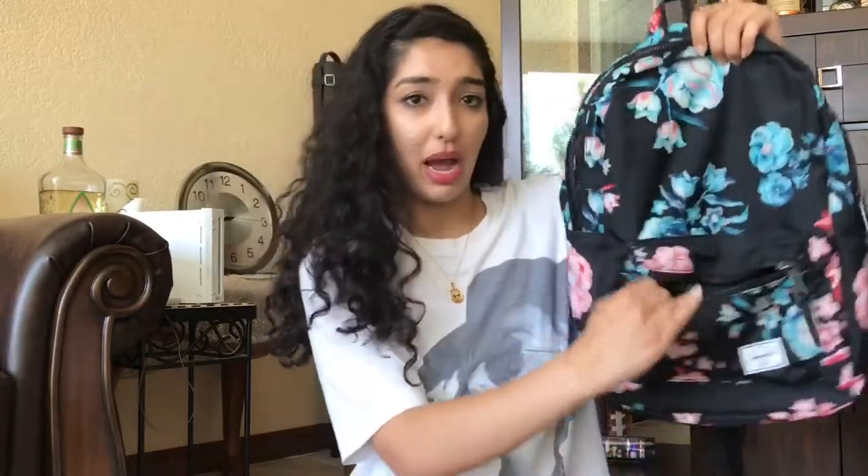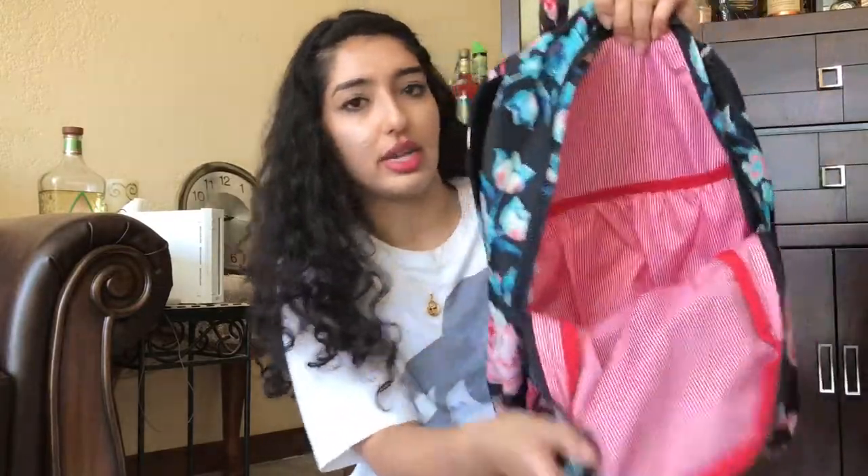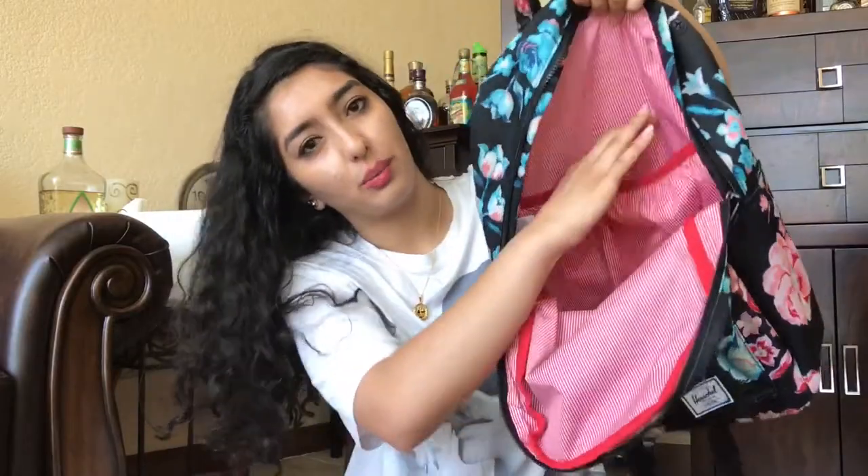Originally I was going to take checked baggage and a purse, but this backpack is a lot smarter, especially because in Iran I'm going to need a backpack anyway. It has a pouch right here on the outside, and on the inside there's a pouch too, which is really helpful to contain stuff and give the bag more space.